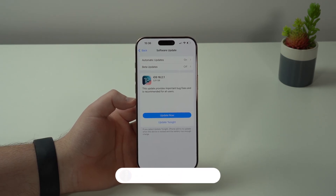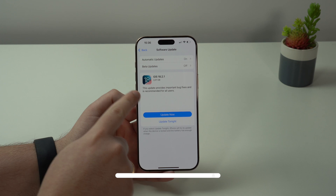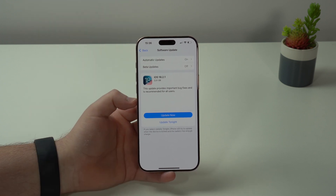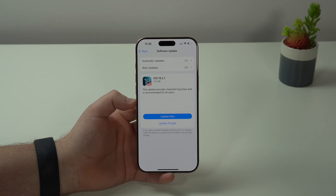How is it going everybody, you're watching Then About Tech. Apple has just released the first update to iOS 18 in 2025 — iOS 18.2.1 — and they designed this to fix iOS 18.